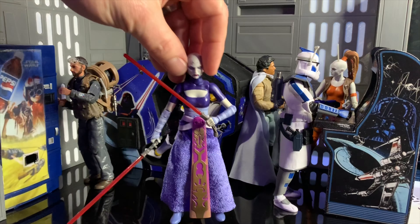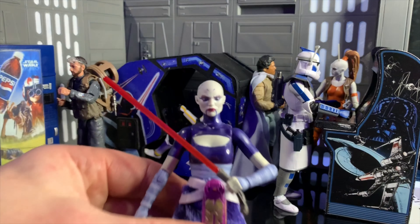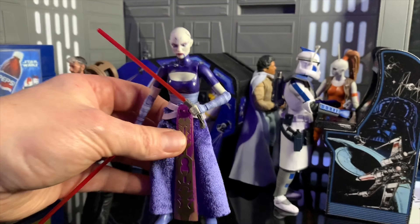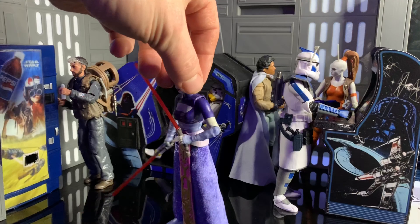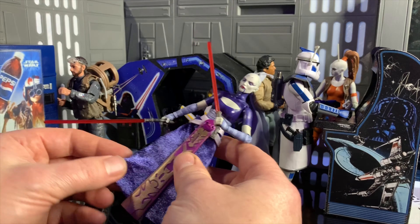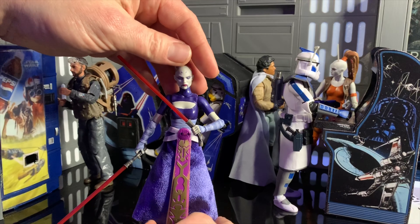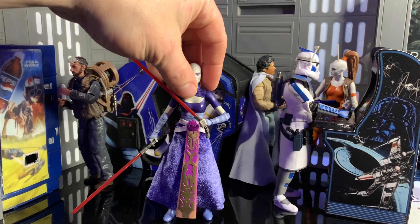Next on my list, another Clone Wars figure: Asajj Ventress. What a great looking figure. Again, let's have a look at that head detail — she looks really nice, if not a little bit angry. And I love the velvet skirt on this — not real velvet, this is Hasbro we're talking about — but it's really nicely done. And it doesn't hinder the articulation of the legs, so she can still really spread those legs and get into some really nice dynamic poses. Just a great looking figure and a great character as well. Really nice to have her on the shelf at last.